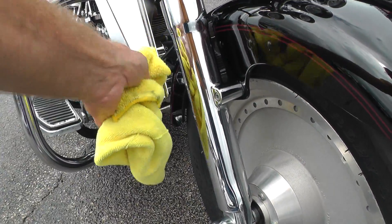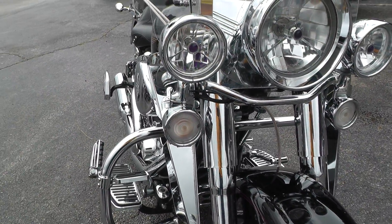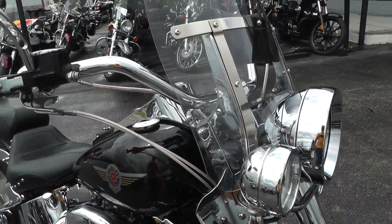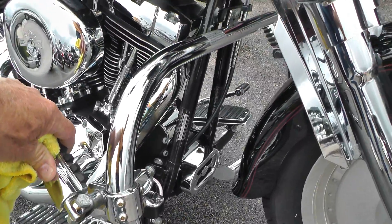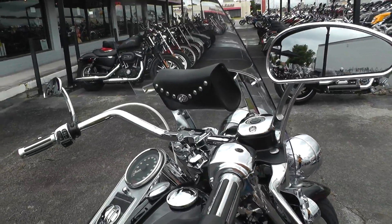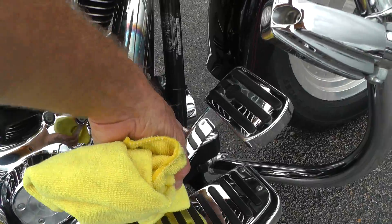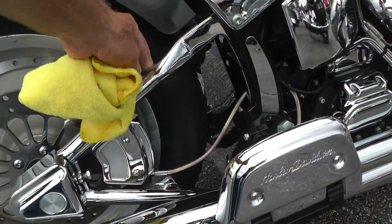It's got chrome wind deflectors. The Fat Boy didn't come with driving lights and it didn't come with this kind of turn signal, so those were added. It's got a detachable windshield on it, been upgraded with an engine guard and a set of highway pegs and a chrome voltage regulator. It's also been upgraded with a set of beach bars and new steel braided cables and lines. Down here there's a steel braided cable coming off of this master cylinder going back to the brakes.